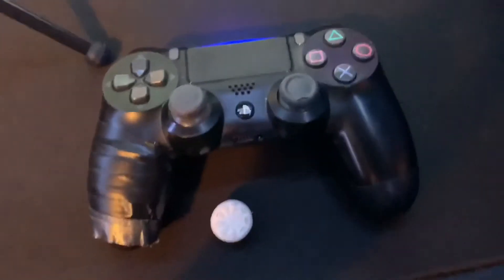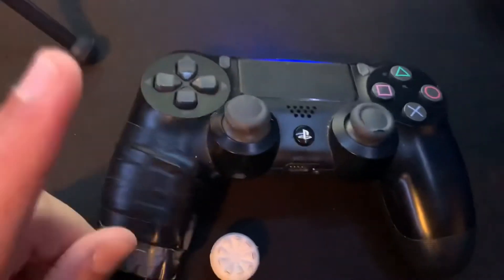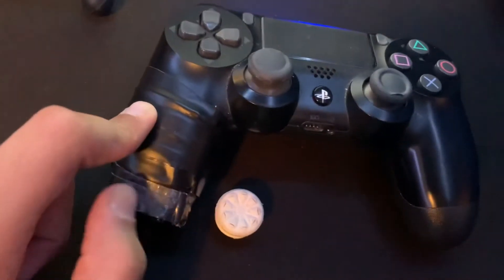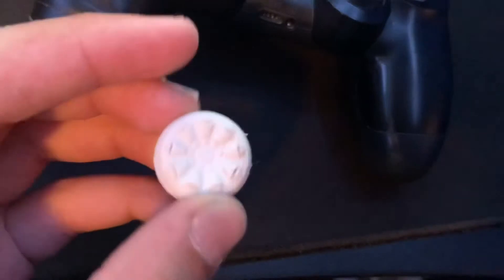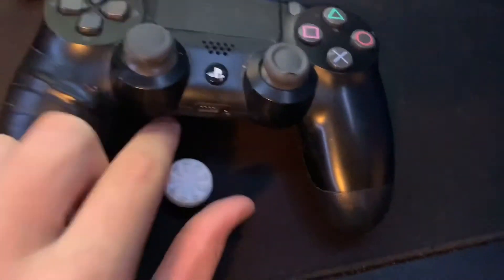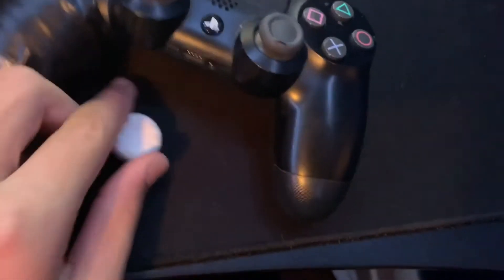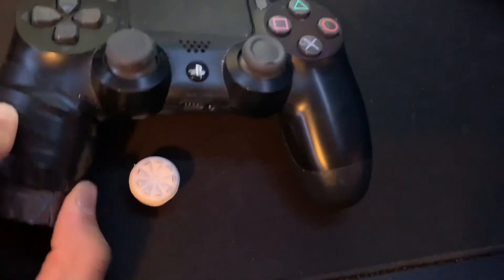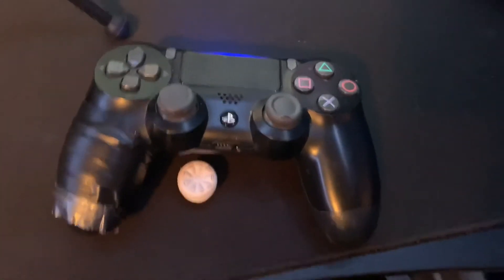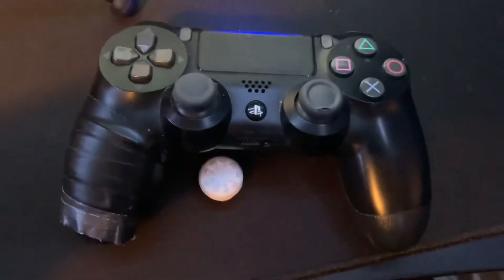Now for my controller — it came with my PS4. I have tape on it for grip and also because I broke it. I also have a controller freak on it — it's white — and I put it on the left side of my controller. I don't play controller much, so I don't really worry about getting new controllers. This is the only controller I have.